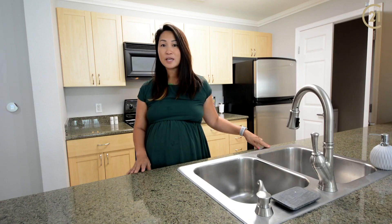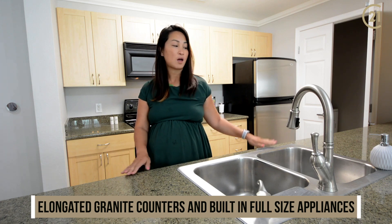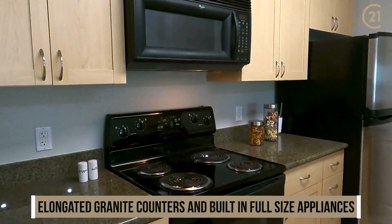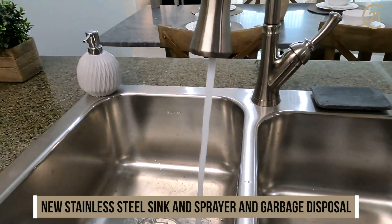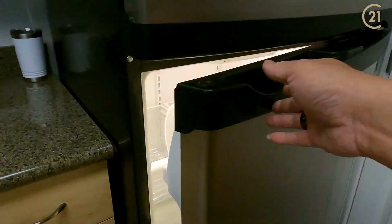Here in the kitchen, what I love is you have elongated granite countertops with just a lot of space. You have a built-in microwave, a dishwasher, an in-unit washer-dryer, and the unit comes with a large stainless steel fridge.